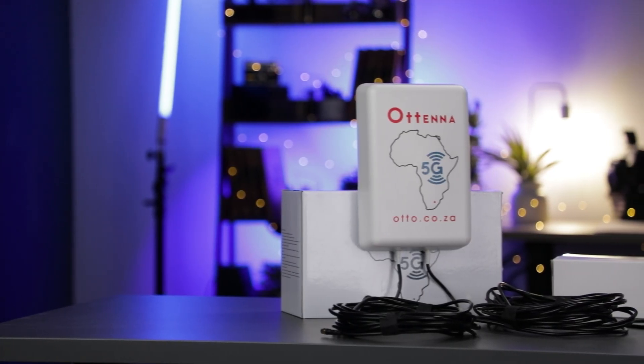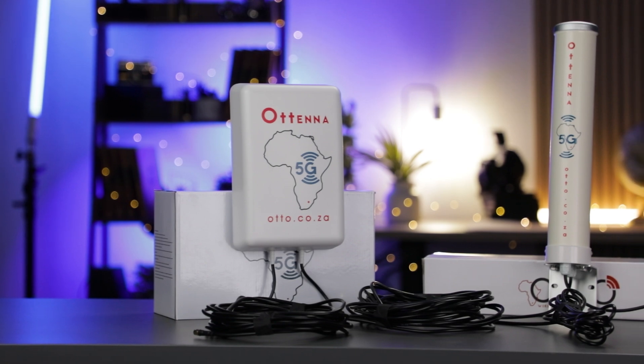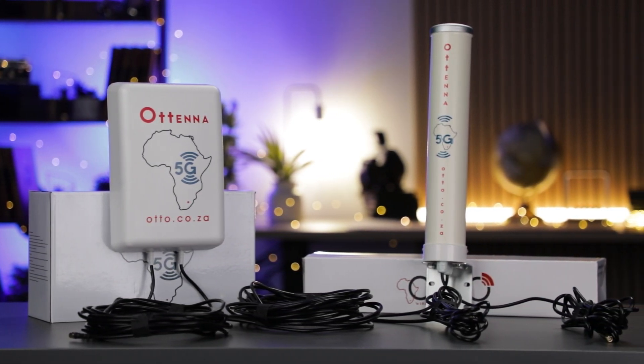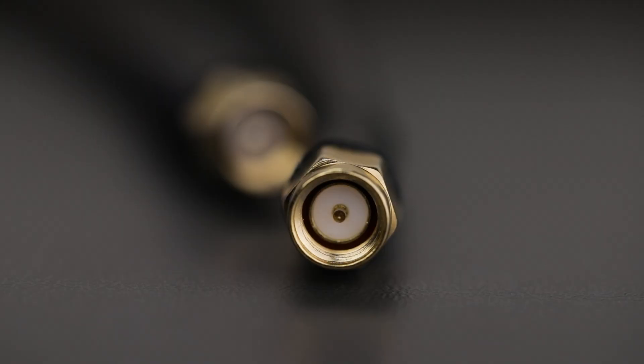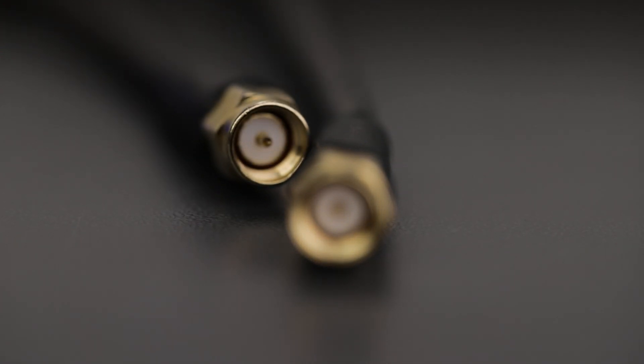The 5G MD-11 comes with two 10-meter low-loss cables, giving you flexibility for outdoor mounting, while the 5G MO5 includes two 5-meter low-loss cables, perfect for indoor or shorter-range setups. Both antennas are fitted with SMA male connectors, ensuring compatibility with 4G, 5G, and LTE routers right out of the box.